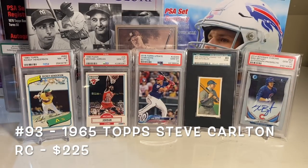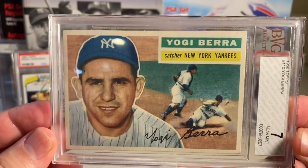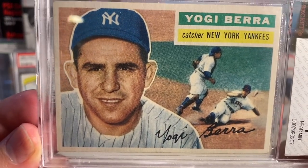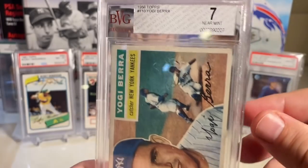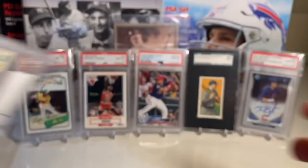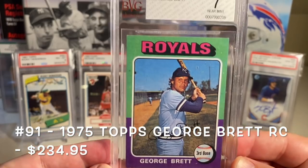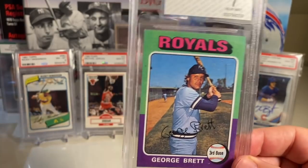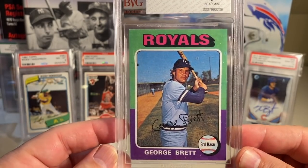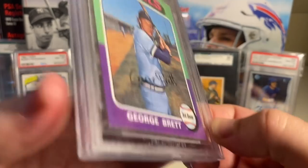At number 93 is the Steve Carlton Fritz Ackley in a BGS 7, 1965 Topps. At number 92 is the 1956 Topps Yogi Berra — a beautiful card. I picked this up ungraded at a show in White Plains when I first got back into collecting, submitted it to Beckett, and they gave it a 7 out of 10. At number 91 is the George Brett rookie in a BGS 7 — a card that doesn't get as much hobby attention as it should.